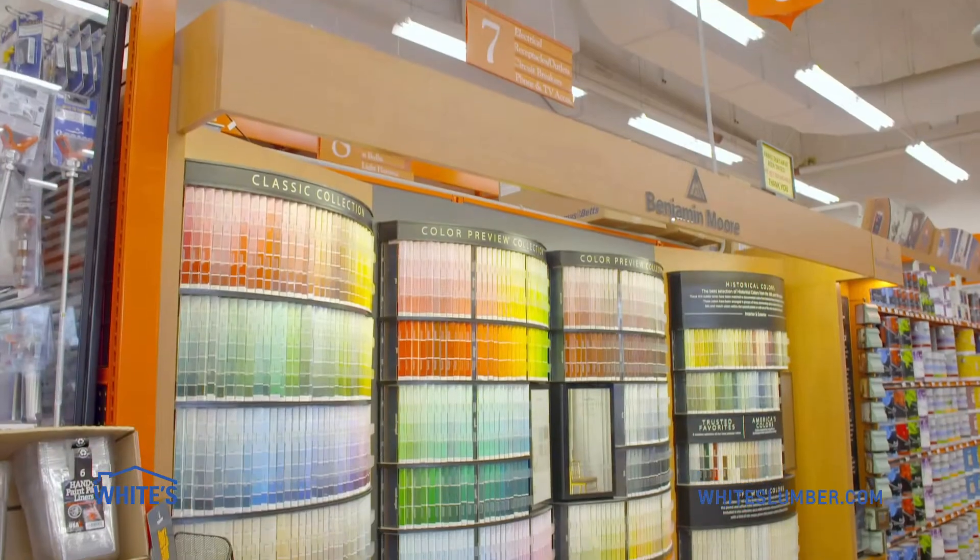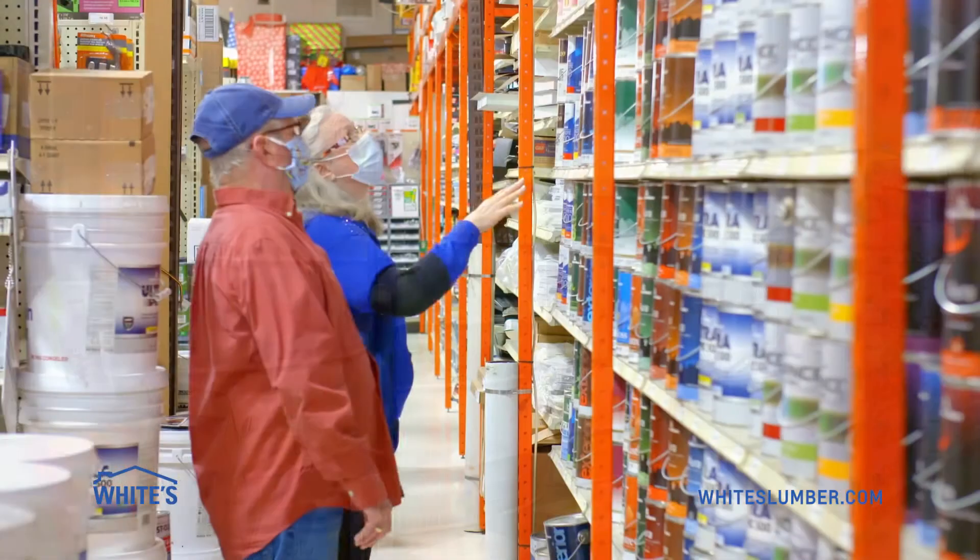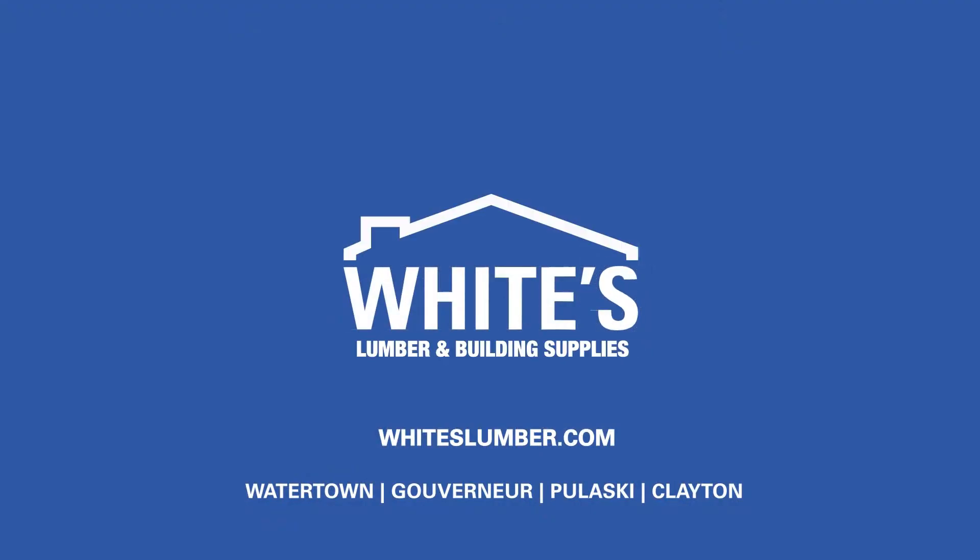We know you're ready to add some color to your life, so stop into any White's Lumber location and let one of our paint experts help you pick out the color you've been dreaming of.